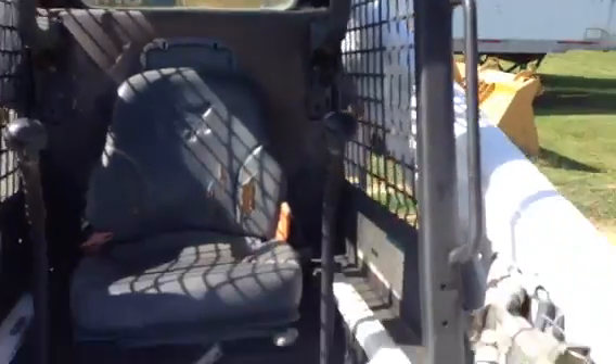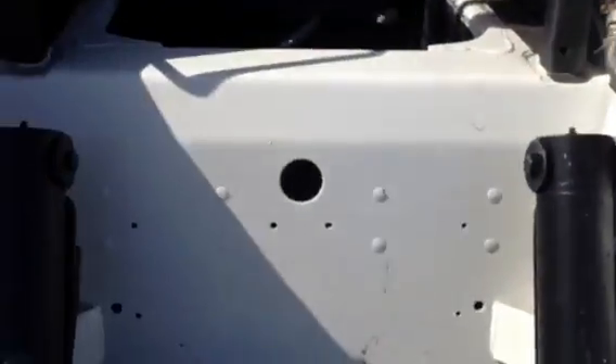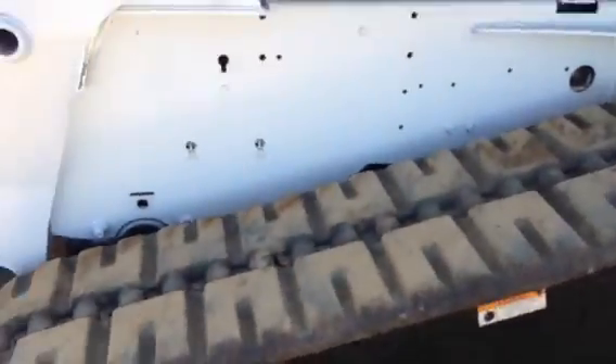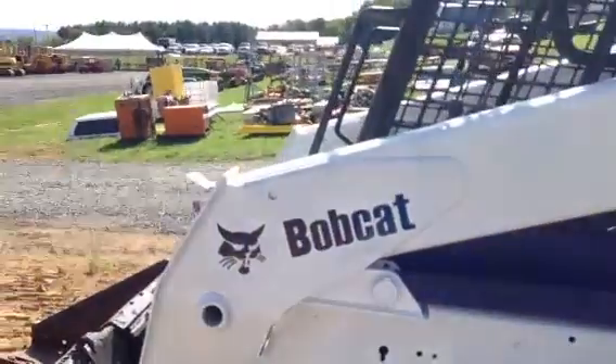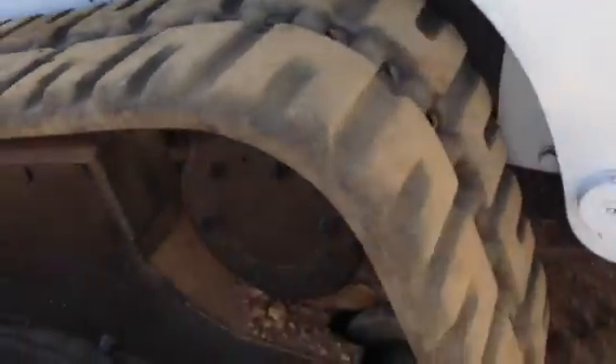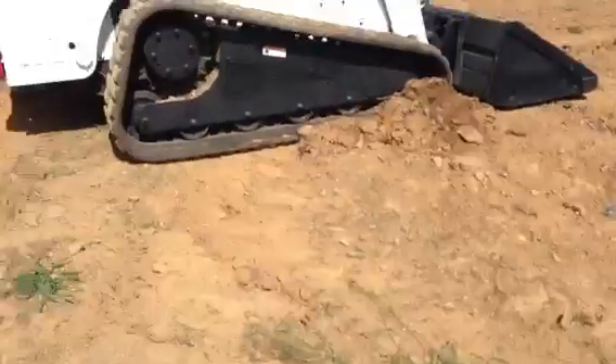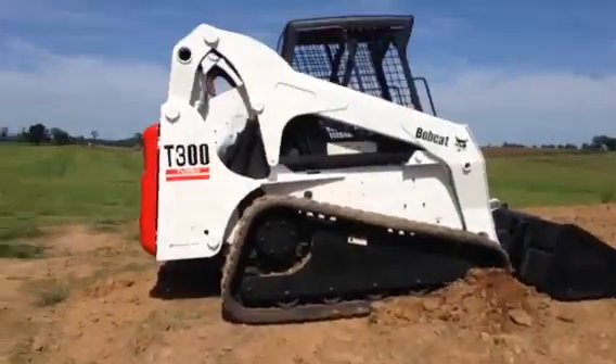It's a nice little area. It's super clean. The sales price is around $28,000.